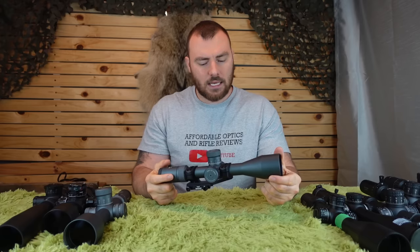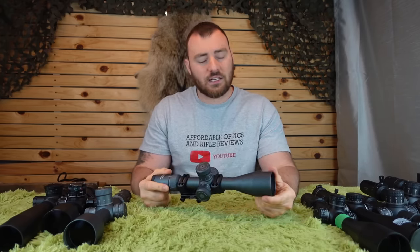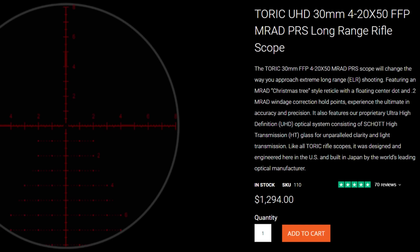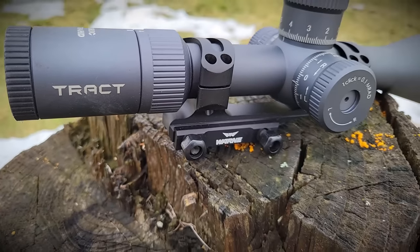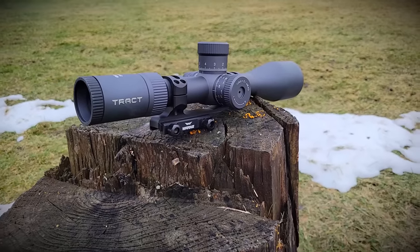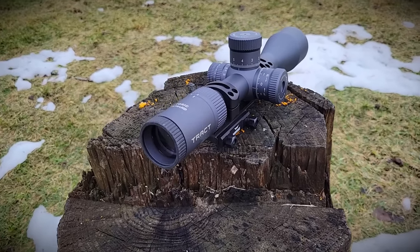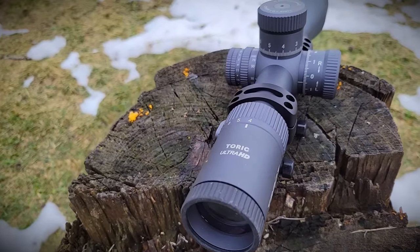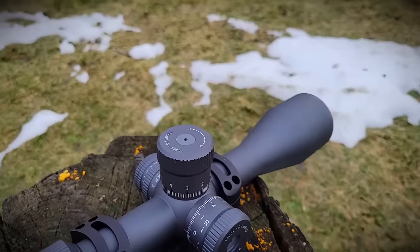Our next recommendation is the Tract Toric Ultra HD, the 4-20. It retails for $1,294 US or $1,744 Canadian. The price increase over the Viper PST is absolutely worth it — the fit and finish is excellent and compares to many optics at higher price points. The focus parallax is buttery smooth, the magnification is perfect, and at this price you'll see this consistency much more reliably across a batch of 10 optics compared to the $750 range. It has 70 MOA or 20 mils of internal adjustment.